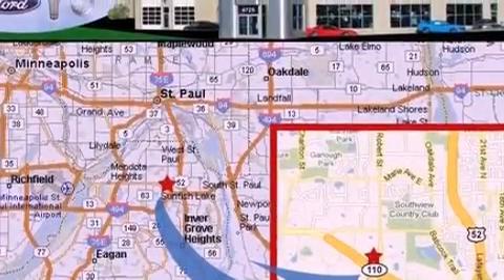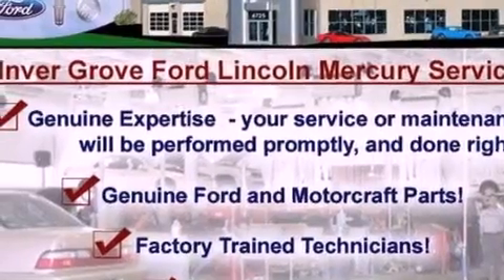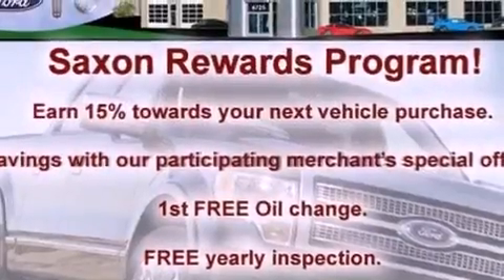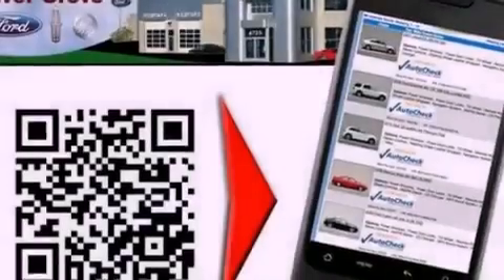The following features are also included: air conditioning, cruise control, full power accessories, a six-speaker audio system, a four-wheel independent suspension, a rear spoiler, privacy glass, dusk sensing headlights, a keyless entry system, and an anti-theft protection system.